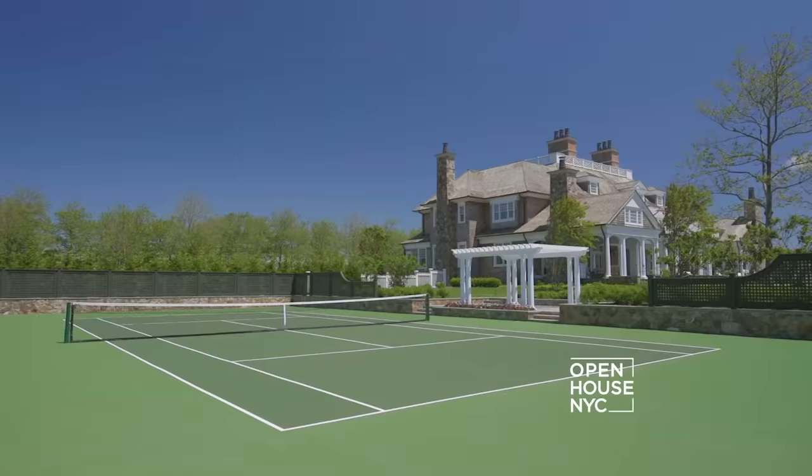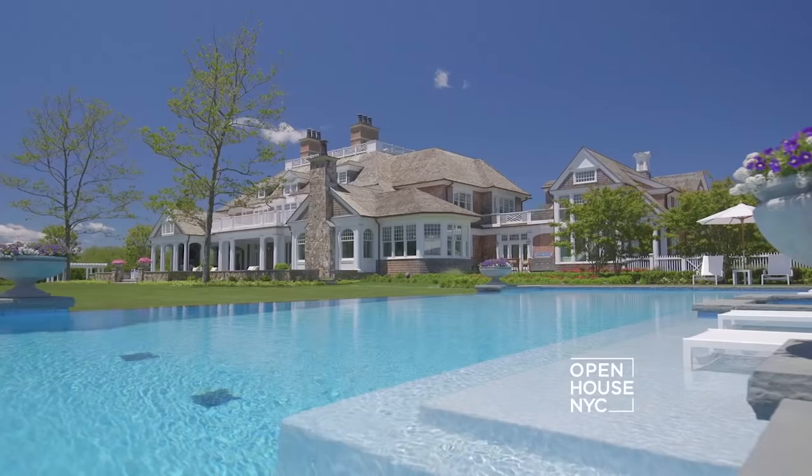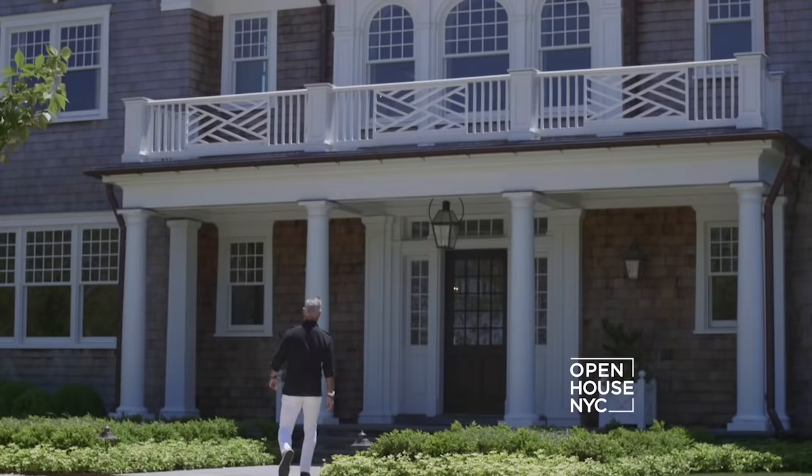Imagine just kicking back with a glass of rosé with your toes in the water. There are vibrant gardens, a fire pit and a tennis court, and plenty of room for everyone to mingle on this raised stone patio. This home is the epitome of the classic Southampton lifestyle.